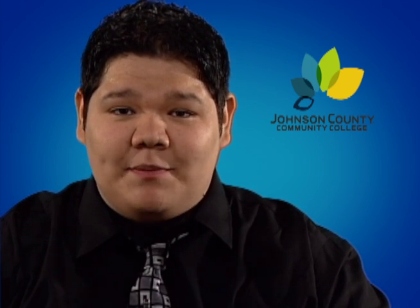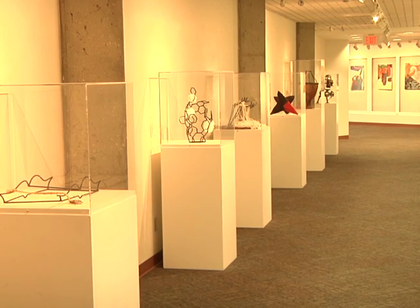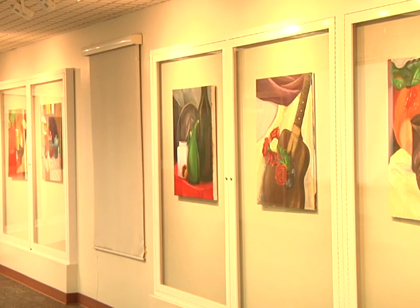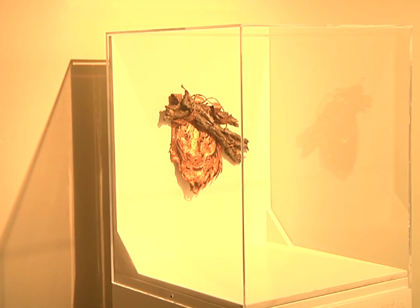If you're ever experiencing a bit of writer's block and need a bit of inspiration, try visiting the Student Art Gallery on the third floor of the Student Center. The art featured is from our very own peers and varies from paintings to sculptures and ceramics. It's circulated frequently with fresh art pieces to stimulate and challenge your creativity.